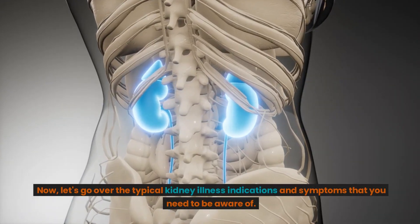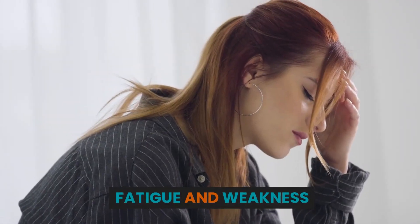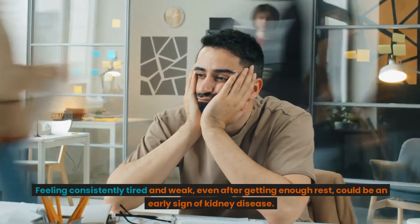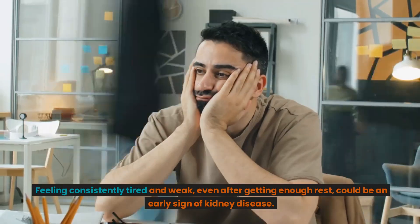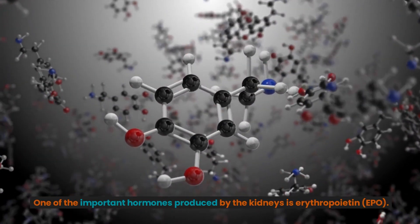Let's go over the typical kidney illness indications and symptoms that you need to be aware of. Fatigue and Weakness: Feeling consistently tired and weak, even after getting enough rest, could be an early sign of kidney disease. One of the important hormones produced by the kidneys is erythropoietin, EPO.